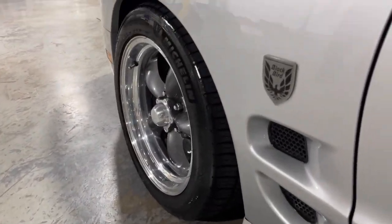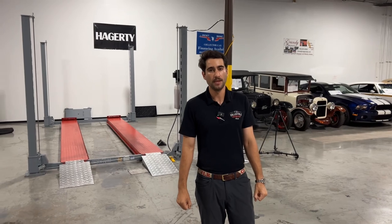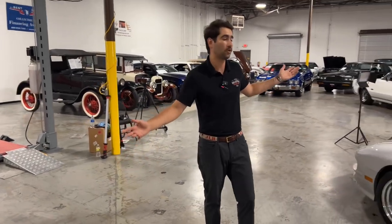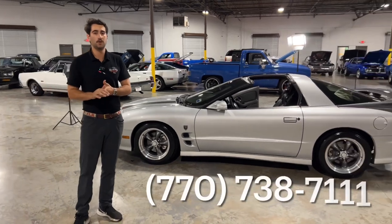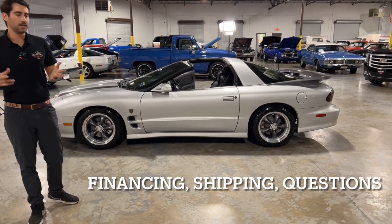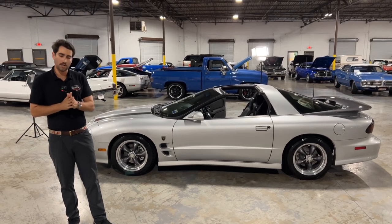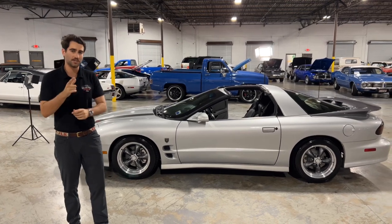If you like this car and cars like this, we are getting these in all the time and posting videos to our YouTube channel almost every day. Please give us a like and hit the subscribe button. If you're interested in this car or any of the beautiful cars I'm surrounded by, please give me or my co-worker Chris a call at 770-738-7111. We can help you with financing, shipping, and any questions you may have — this is what we love to do. That's all I've got for you today, so don't hesitate to reach out. Thanks for tuning in and we'll catch you next time.